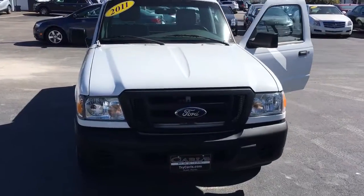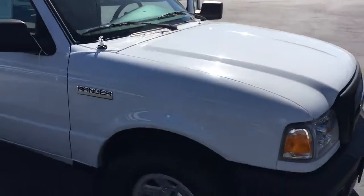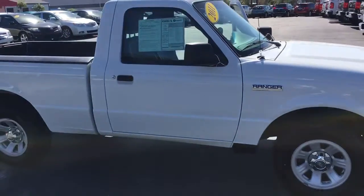Hello, my name is John Dee from Carls Buick GMC. Just want to shoot you a real quick video. There's a 2011 Ford Ranger regular cab that we have in stock.